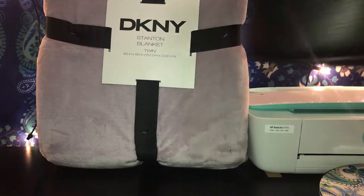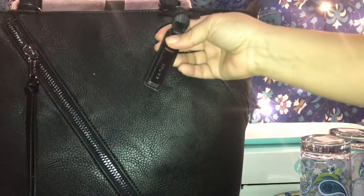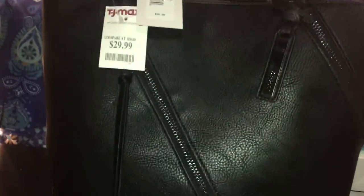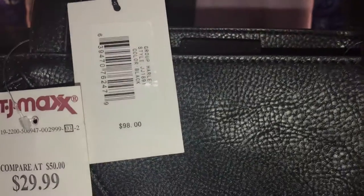Then she picked up this pretty bag — it's a really nice big bag. She goes to college so she decided to pick this one up. I'm not sure what brand it is... it's called Joe's. I've never heard of that brand, but it's a pretty bag. It has a sideways zipper, and it was a good deal — $29.99 from a retail price of $98.